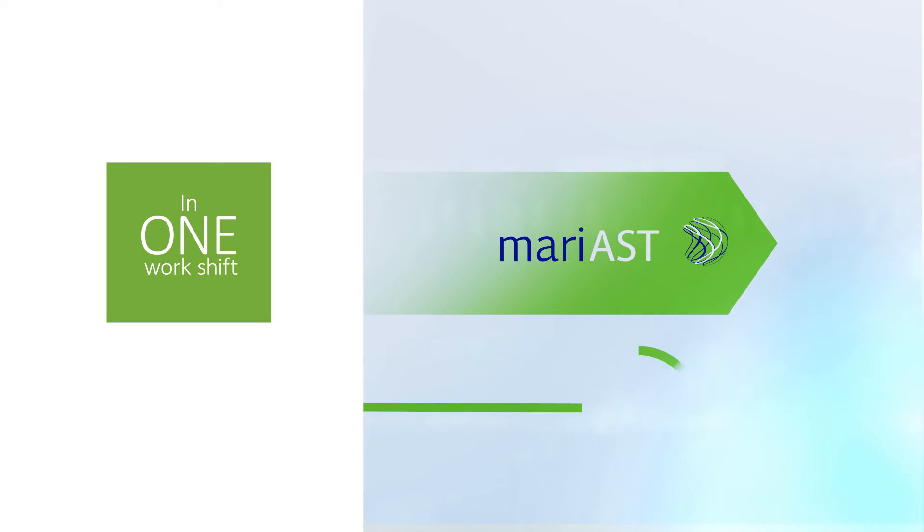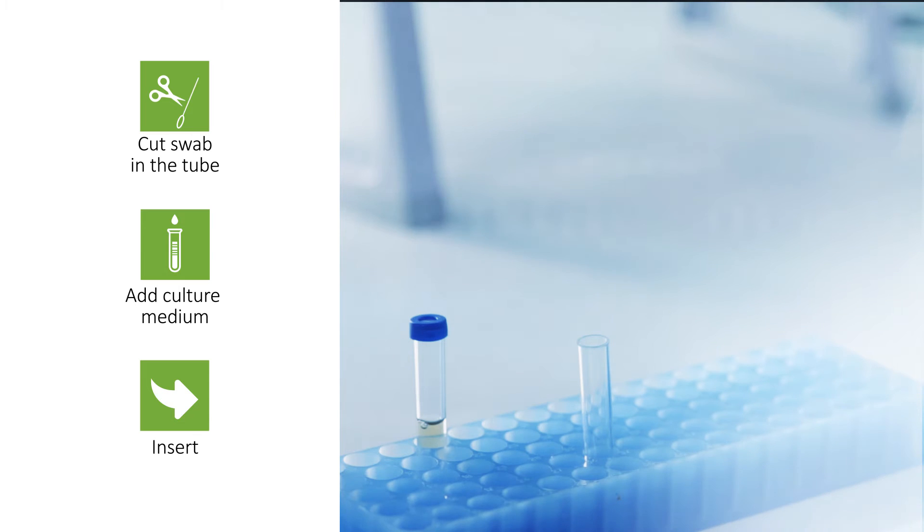Mary AST allows rapid phenotypic AST testing directly from polymicrobial clinical samples. Testing with Mary AST is simple.